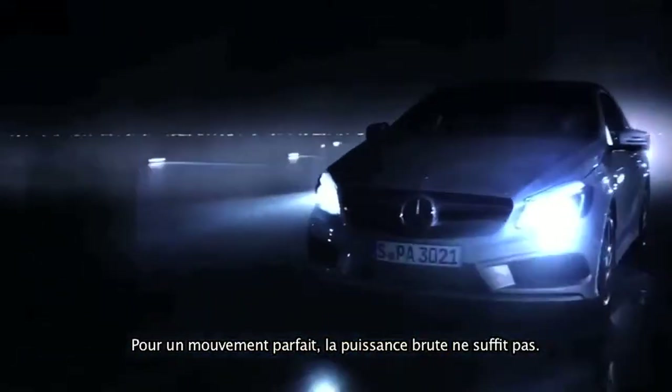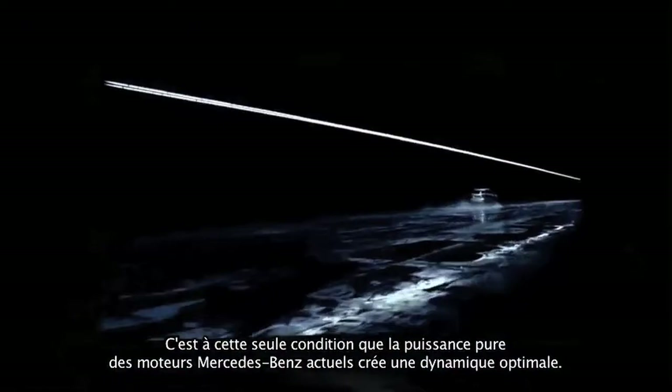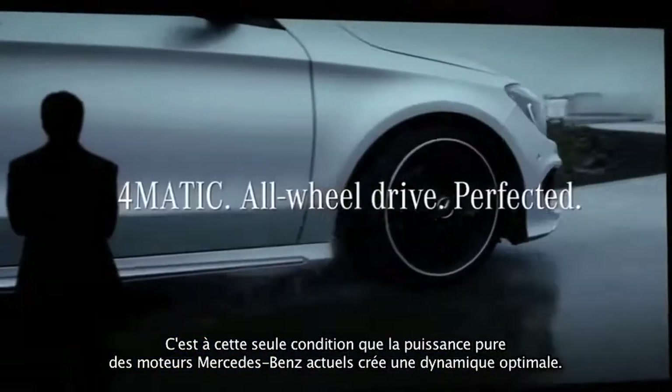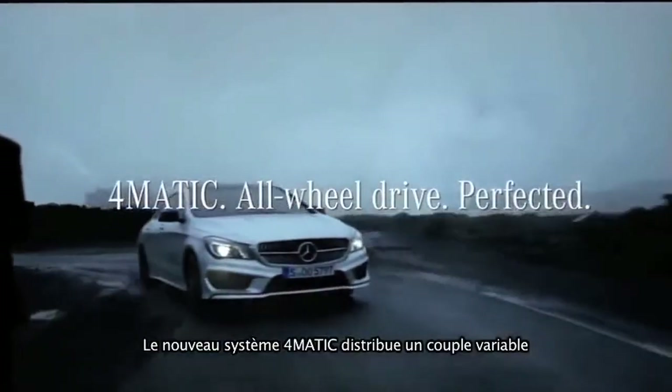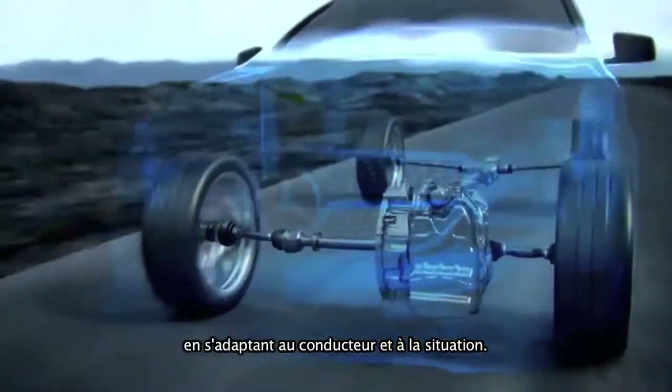Perfect motion demands more than just power — applied at the right moment, in the right place, and with moderation. Only then will the sheer power of today's Mercedes-Benz engines reveal itself in optimum vehicle dynamics. The new 4MATIC system distributes fully variable torque, adapting to driver and situation.